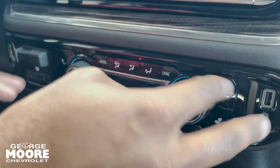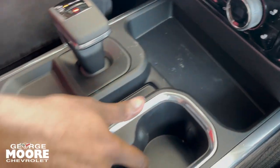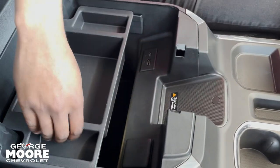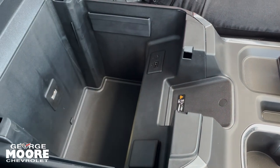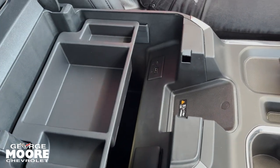You got your climate control and heated seats on both sides. You got storage compartments right here, two cup holders. Open this armrest up and you get a wireless charger right there. This little cubby comes out and there's more storage beneath that. You get another three-prong outlet, Type-C, and Type-A USB.